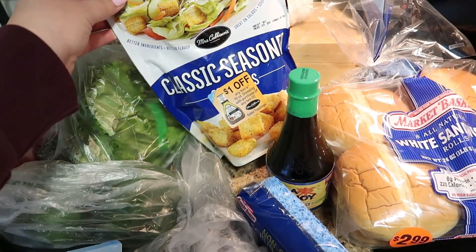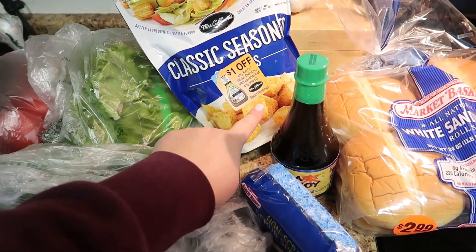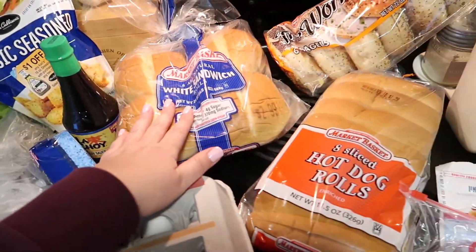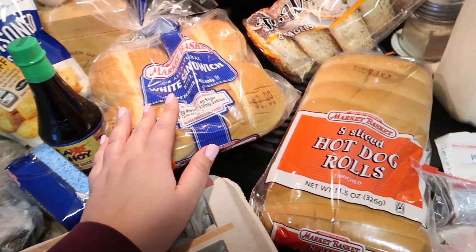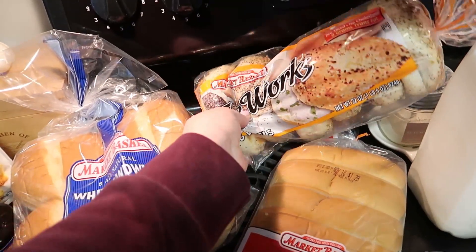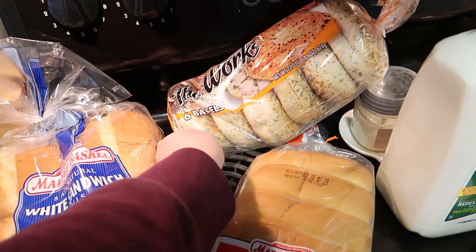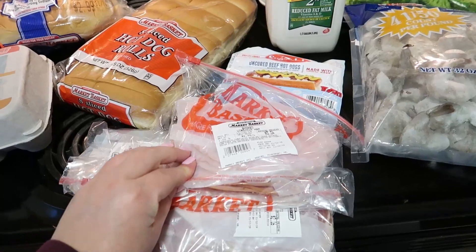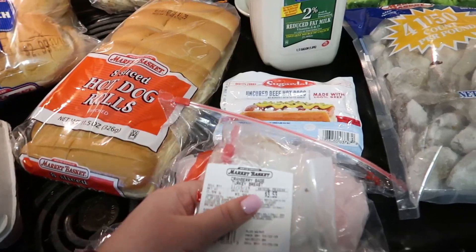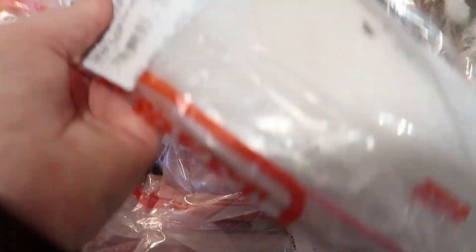I got some croutons — my kids love croutons. Me and my husband are fine with a salad without them, but if I put these on my kids' salad they will eat it guaranteed, so for 99 cents I'll do it. I got some sandwich rolls for burgers, hot dog rolls because my son doesn't eat cheeseburgers and will probably have hot dogs, and some everything bagels — they're called 'the works' bagels but they're really good. Got some smoked Virginia ham for the kids' lunches.